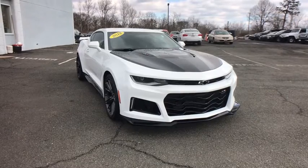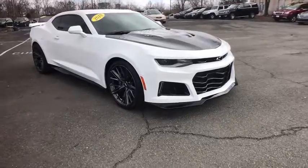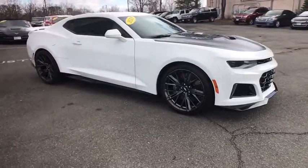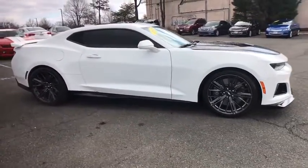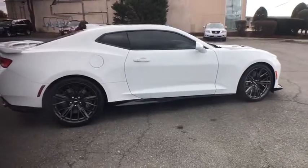2018 Chevrolet Camaro. The Camaro was developed to be 21st century on every level, from its awe-inspiring design to its outstanding performance to its impressive efficiency. This vehicle has less than 4,000 miles.